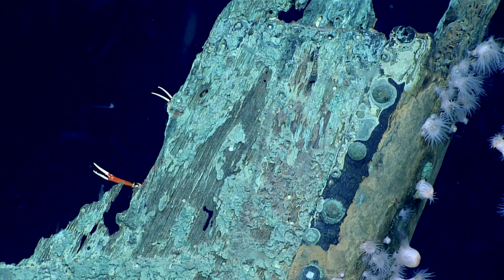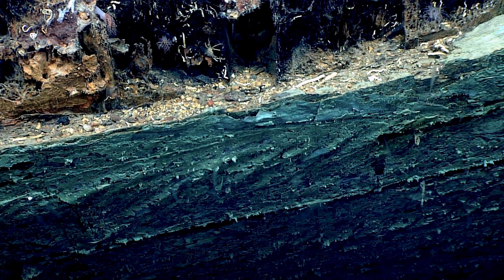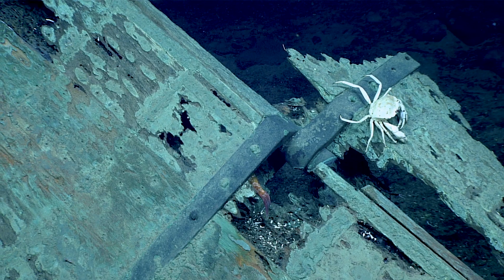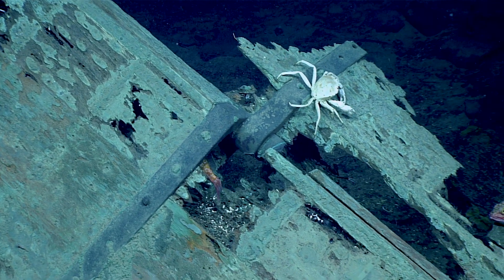Just looking at this style, the thickness of this copper, the size of these guys — I'm thinking we're probably a little later in the 19th century, more towards about 1850. That's just a guess based on the copper alone. There's all sorts of things that we have to look at.